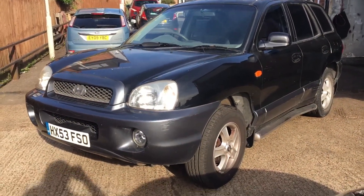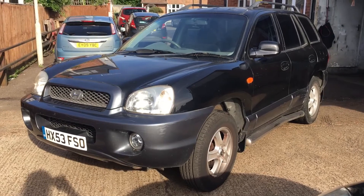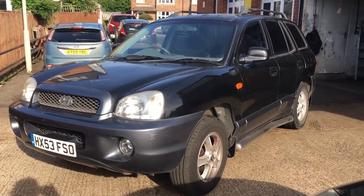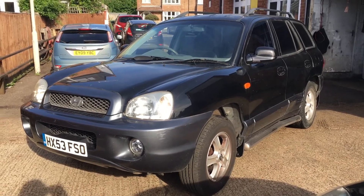It's being sold as is, without a warranty. Come and have a look at it — drive it, poke it, prod it, whatever you want to do. But it is as seen.